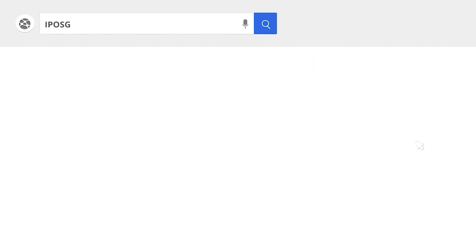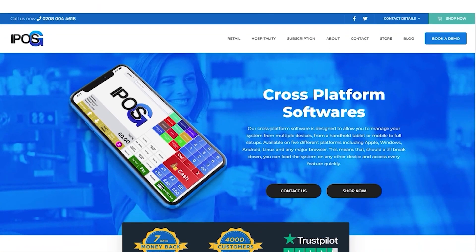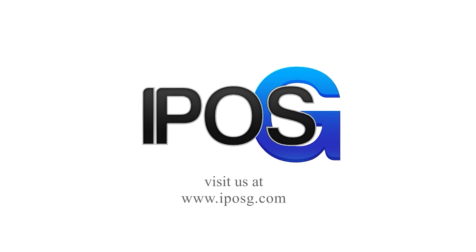At EPO's G, we can simplify your transfer over to an automated TIL system. If you want to get started with EPO systems, contact us for more information about our services or to purchase your new automated TIL system. Please click the link in the description.